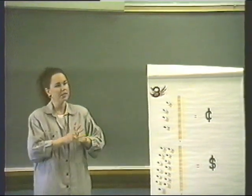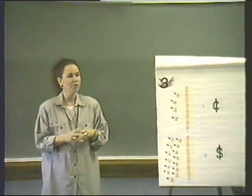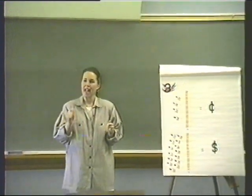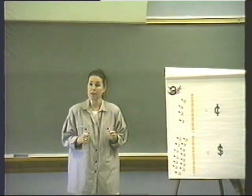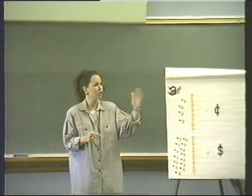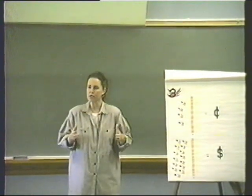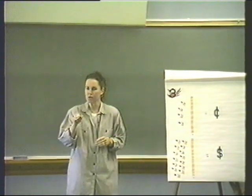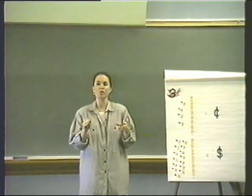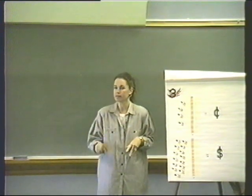Today we have talked about what is inside the pencil and how it gets there. We've talked about how many pencils we can get from one large tree, and how many coats of paint go on a pencil. Now you are prepared to go answer your friends' questions about pencils. But to be sure that you're prepared to do this, let's take a little test. Everyone, take out your number twos.